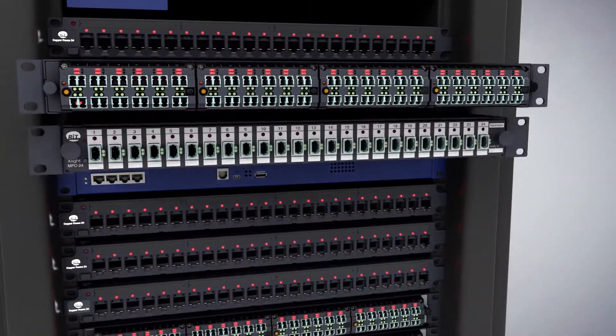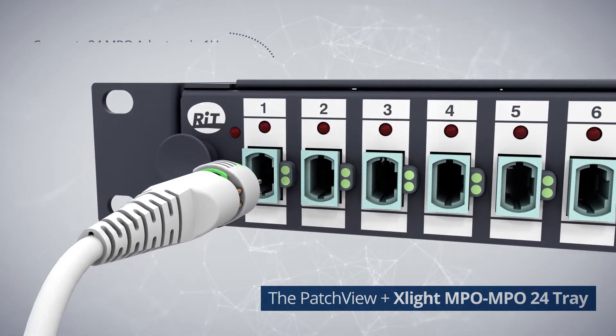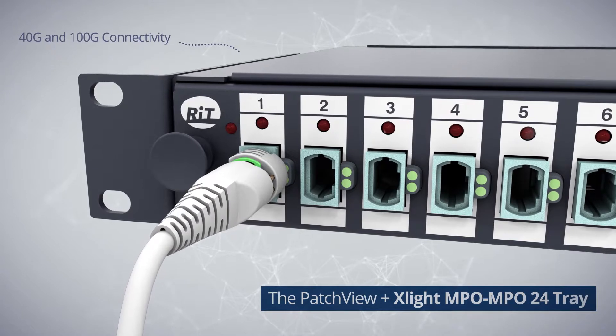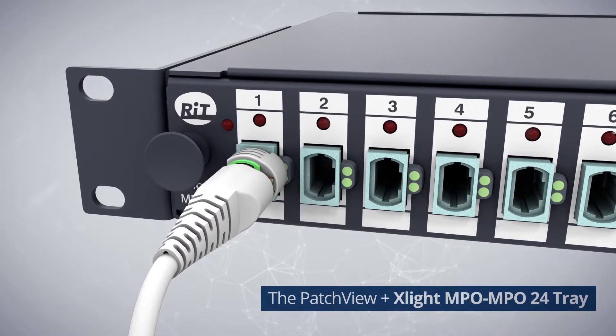The Patch View Plus X-Lite MPO-MPO 24 tray supports 24 MPO adapters in one U. It provides 40G and 100G connectivity when used with intelligent MPO-MPO patch cords.